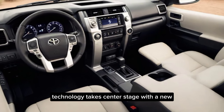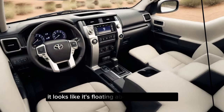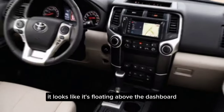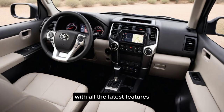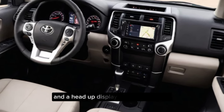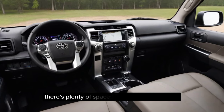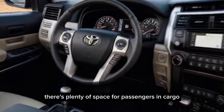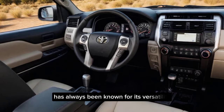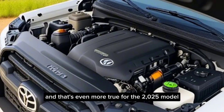Technology takes center stage with a new, larger infotainment touchscreen. It looks like it's floating above the dashboard, and it should be super easy to use with all the latest features. Plus, there's an available digital gauge cluster and a head-up display to keep your eyes on the road. And of course, there's plenty of space for passengers and cargo. The 4Runner has always been known for its versatility, and that's even more true for the 2025 model.